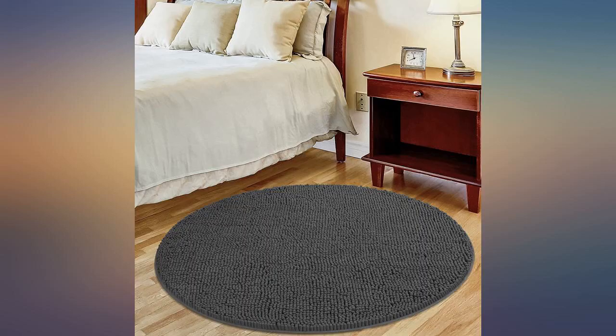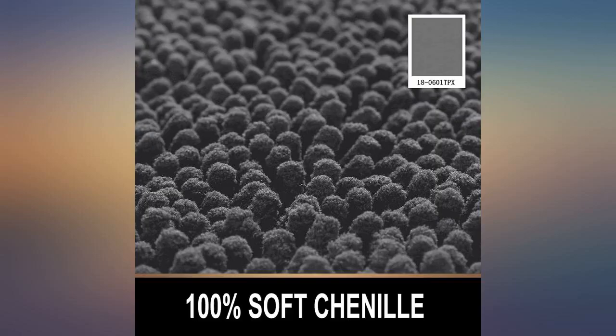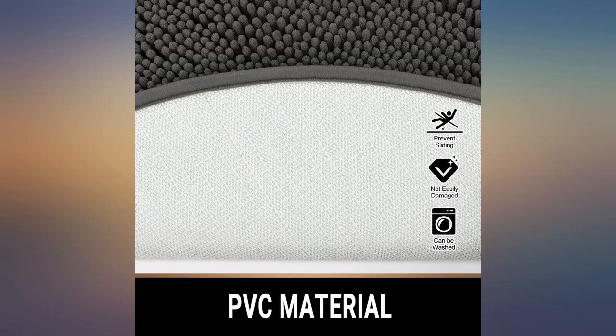I love these rugs. The quality is amazing. They're soft on bare feet and the thick backing makes my feet all happy. The backing holds up to machine washing and drying. I appreciate the non-skid backing in my bathroom.